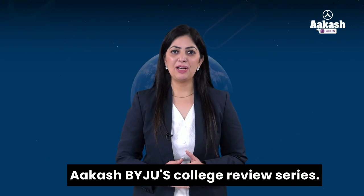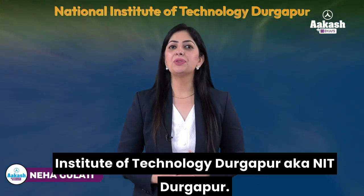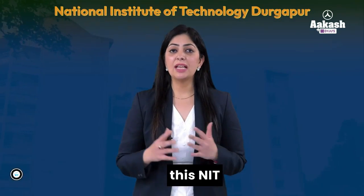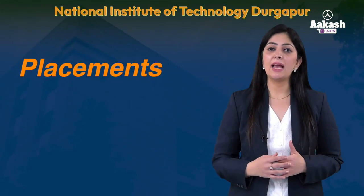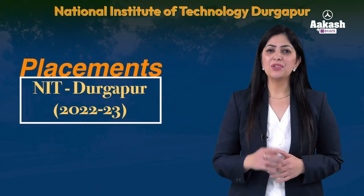Hello everyone, welcome to Akash Baju's College Review Series. Today we are going to review National Institute of Technology Durgapur. In today's video we'll discuss everything about this NIT — its campus, courses, fee structure, admission process, scholarships, eligibility, and cutoff. If you want detailed information on placements at NIT Durgapur 2022-23, do watch this video till the end.